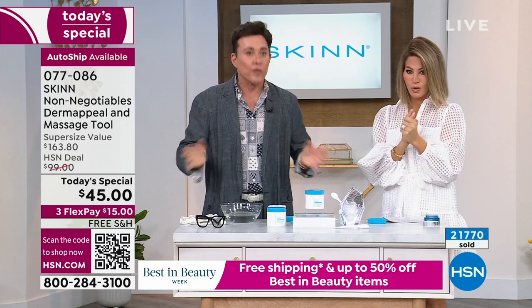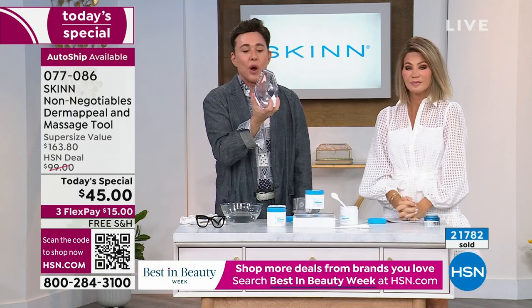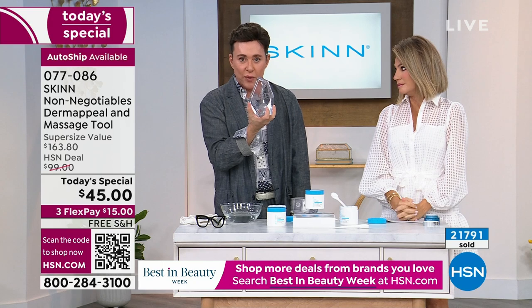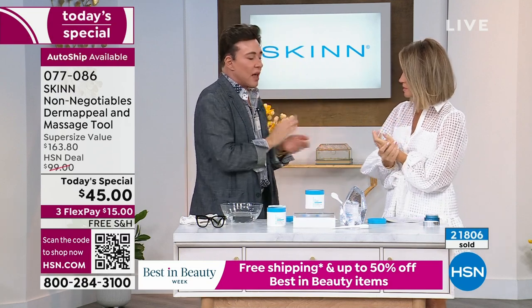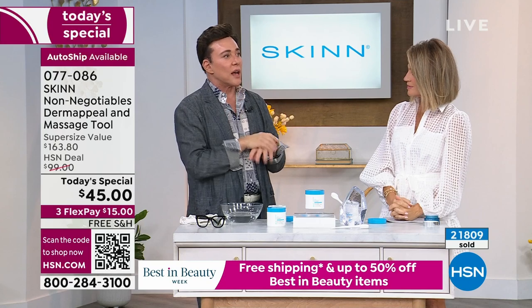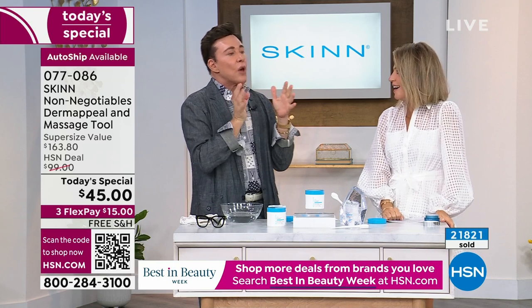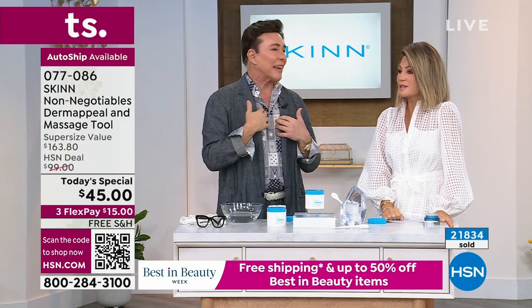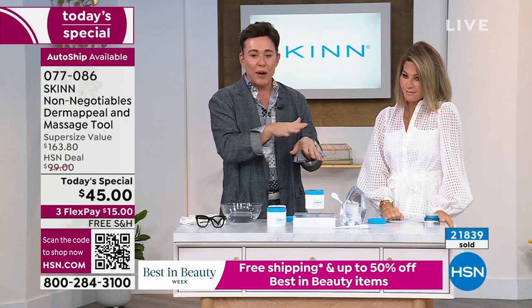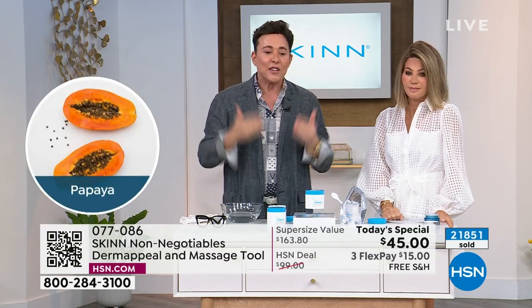This is our biggest beauty icon all over the world. One Dermappeal is sold every two minutes somewhere. You've voted this the number one best exfoliant and resurfacer four years in a row. But it's actually more than exfoliation — it's disincrustation. If skin didn't exist as a product category, the one thing I could never find a replacement for in this entire industry is Dermappeal. There's nothing like it. You've never used anything like it. I can't wait for all the new people to try this.